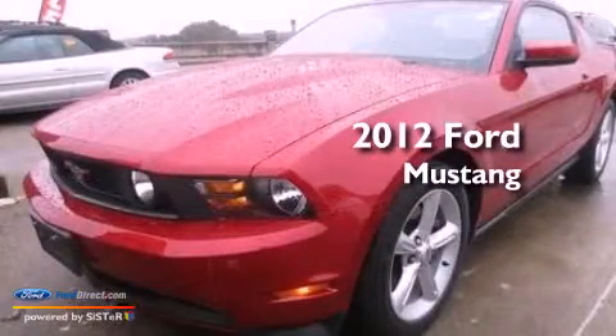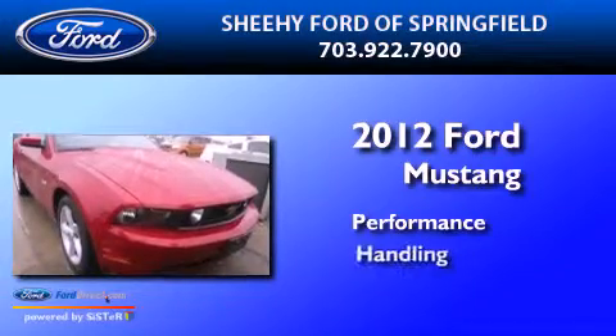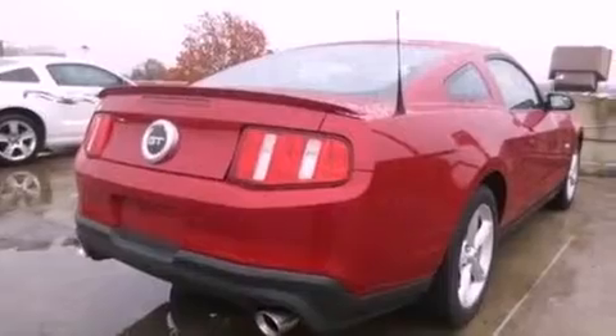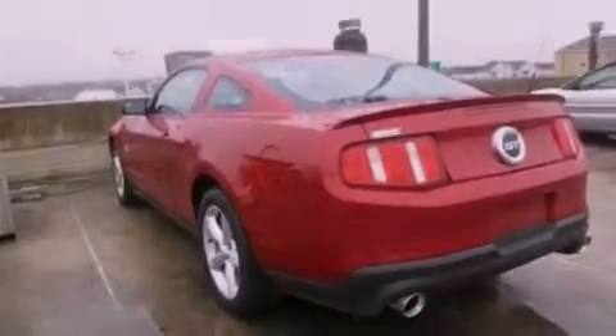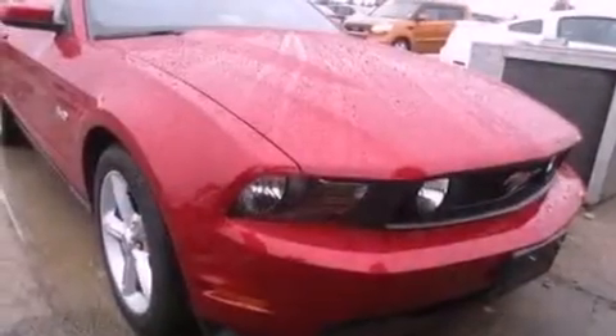This is a 2012 Ford Mustang. Its top features include a multi-link rear suspension, a low tire pressure indicator, 100% commercial-free Sirius satellite radio, big 18-inch wheels, and traction control and stability control systems.